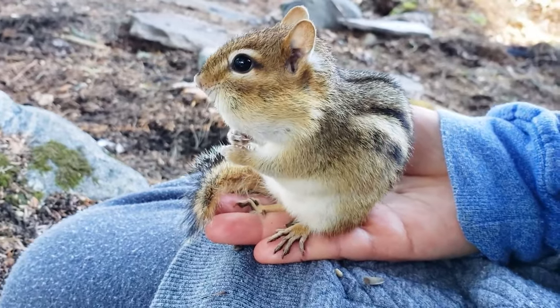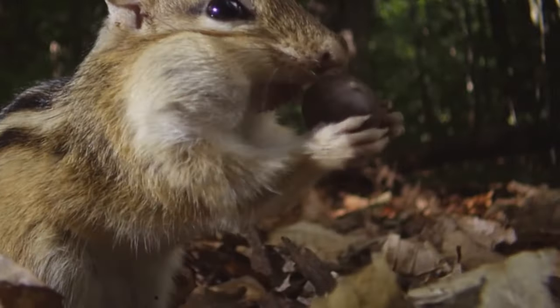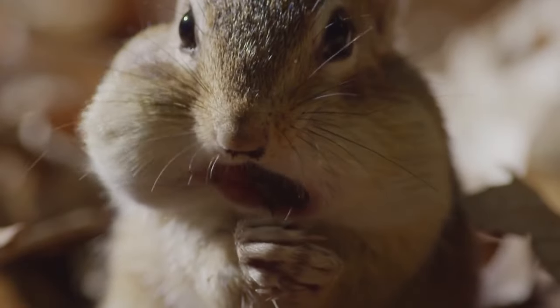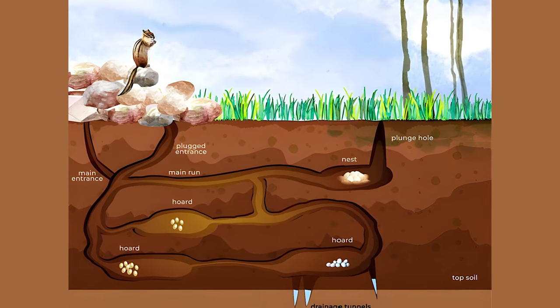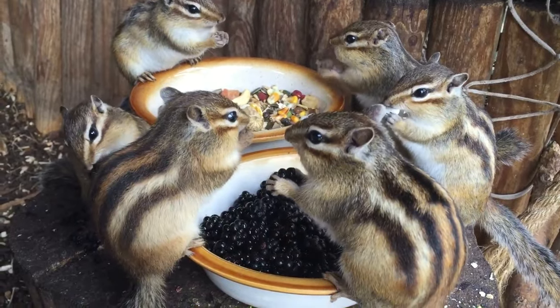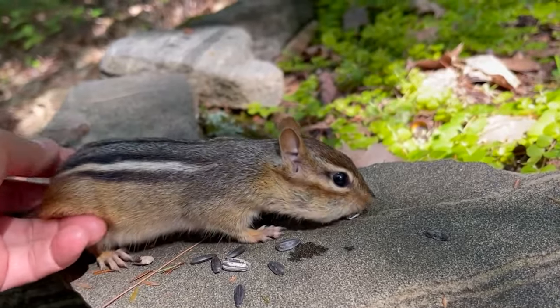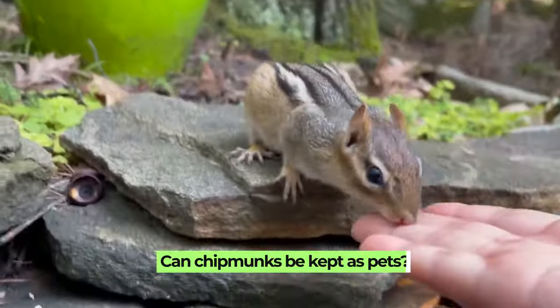This varied diet helps them survive in different environments and seasons. One interesting thing about chipmunks is how they eat — they have large cheek pouches where they can store food. They often stuff these pouches with seeds and nuts and carry them back to their burrows, building a stockpile of food to eat later, especially during winter. In your garden, you might see them darting around, filling their cheeks with goodies to take back to their homes.